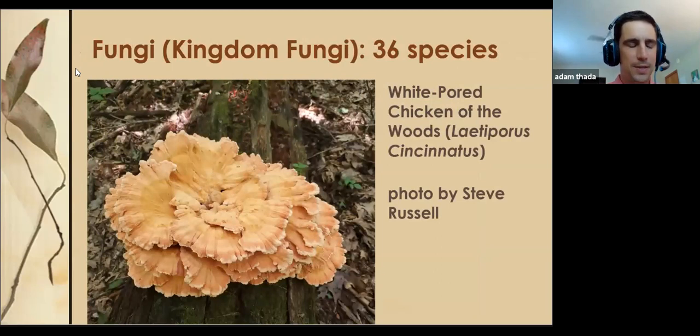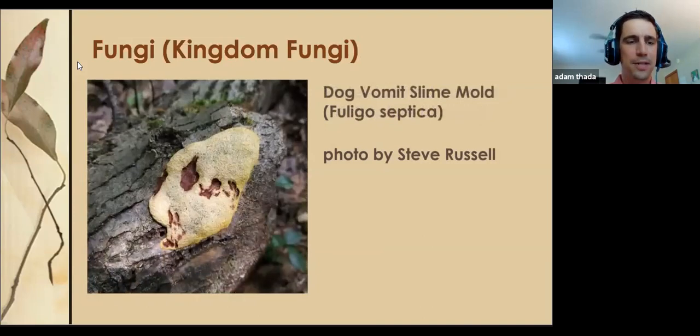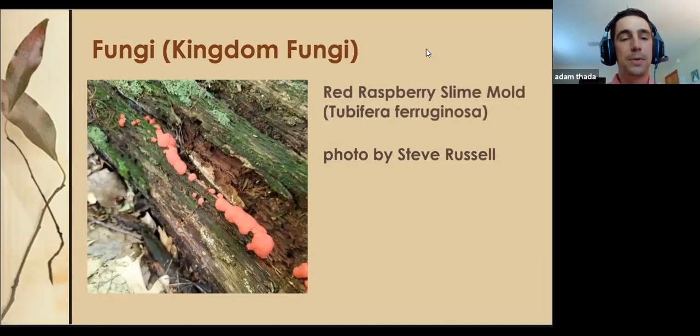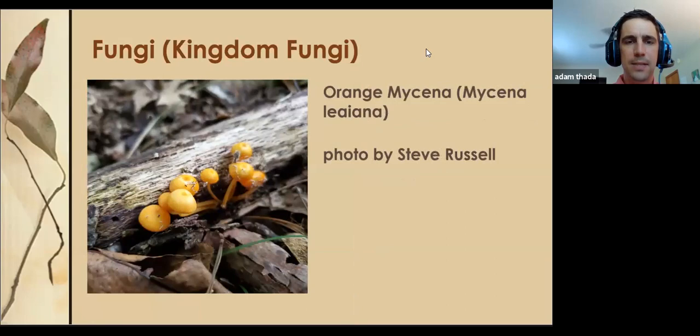We had a fungi specialist — Steve Russell — who observed 36 species, including a white chicken of the woods, a violet-toothed polypore, dog vomit slime mold, which is appropriately named, a red raspberry slime mold, a ceramic parchment that looks like ceramic parchment growing on a log, and the orange mycena. I love the fungi simply because they look so crazy and the names are awesome.